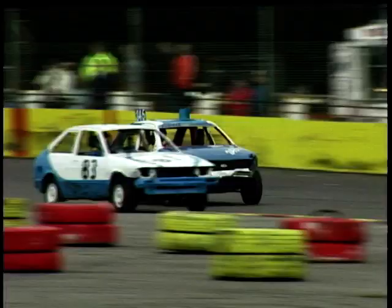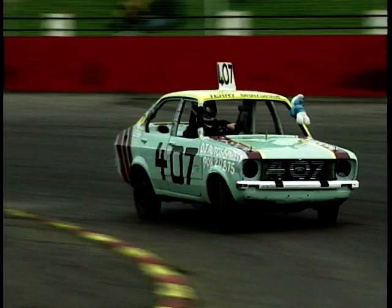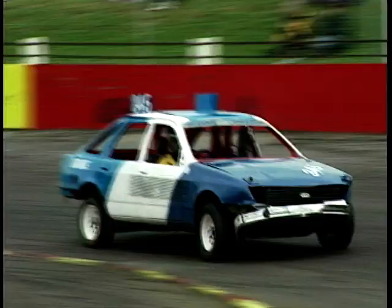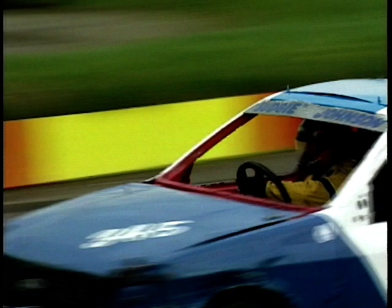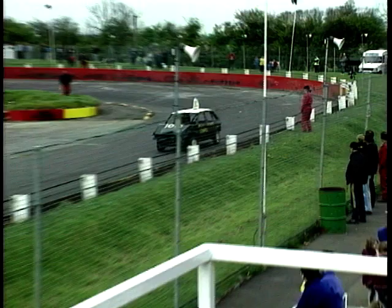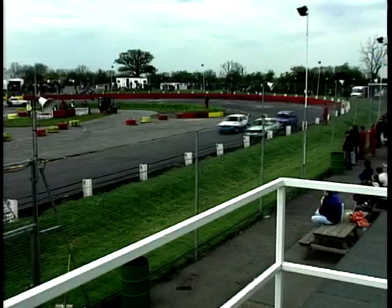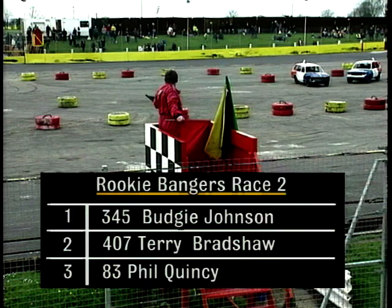Karen Tilson still going around in the Volkswagen Golf. The Sierras doing their own sort of pirouette à la Torvill and Dean. And there's 4-0-7 with a blue smurf on the front. If you know why Terry Bradshaw has a blue smurf on the front of his car, please get in contact — we'd love to know. Budgie Johnson in the slightly remodelled Sierra coming around once again. Remember, this is the first race for the rookie bangers — meant to be the lowest form of cost motorsport you can get into. And it seems to be going rather well. Into the final lap — this looks like an inaugural win for Budgie Johnson, who takes the chequered flag. Terry Bradshaw in 4.07 gets second, Phil Quincy third, and just edged out into fourth is Karen Tilson in the number 32 car.